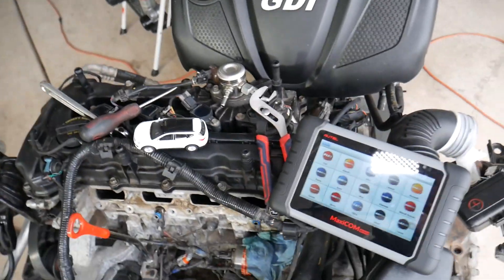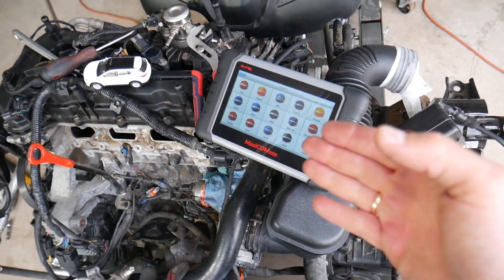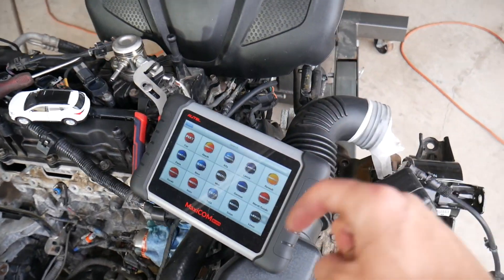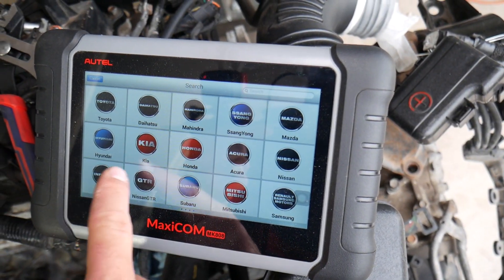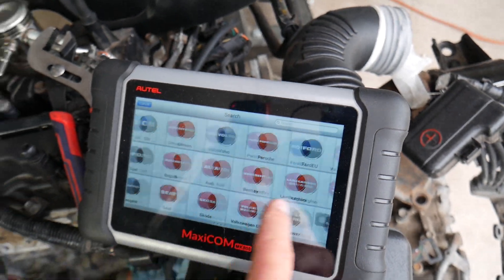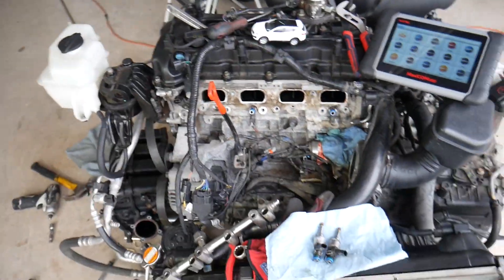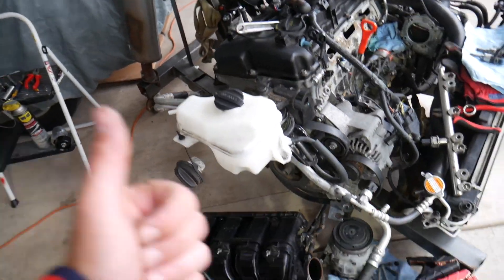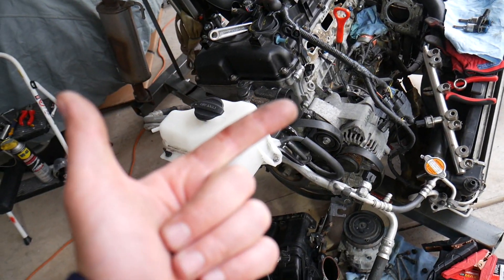Many of you have asked in the comments to recommend the diagnostic tool we use, so I'll put the link in the description below. It works on almost any car and is an amazing tool that can pay for itself in one-time use. So far we've talked about the air filter and a bad MAF sensor or MAP sensor.